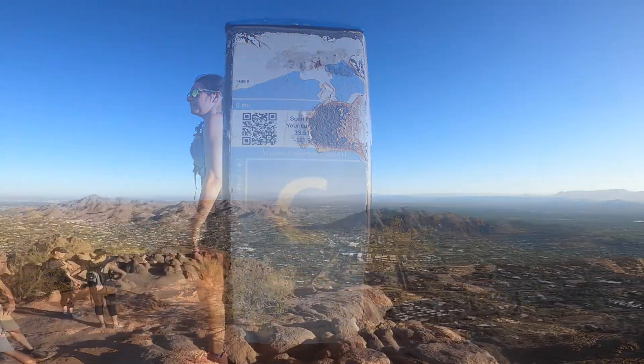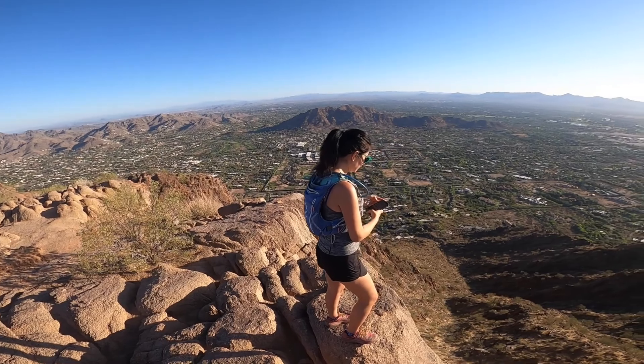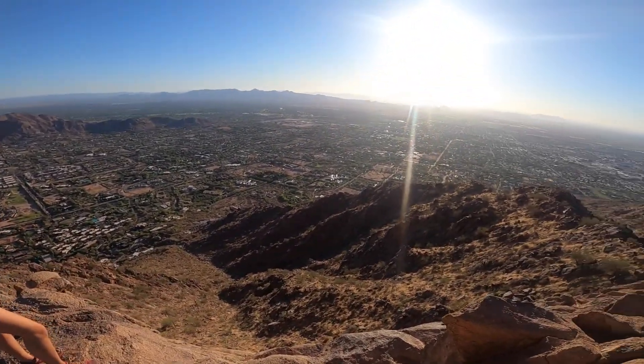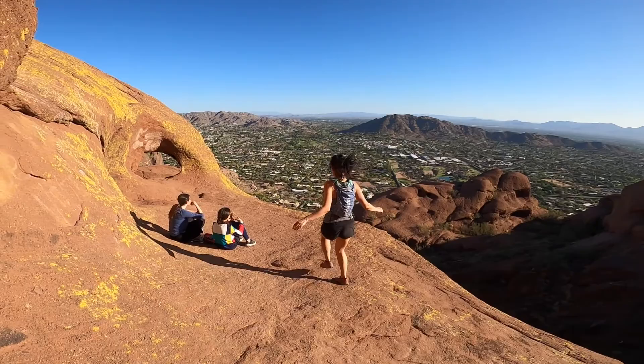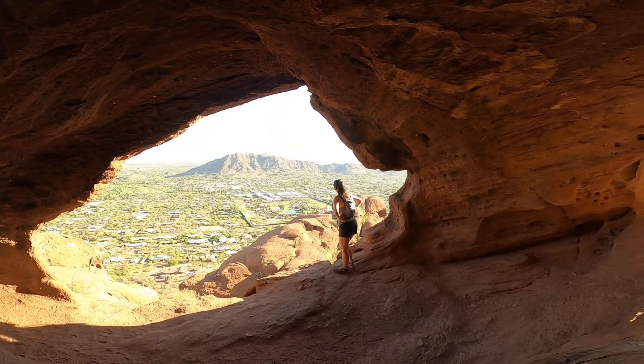With clear visibility, the views from the summit are some of my favorite of Arizona, as you can see a majority of the mountain ranges and peaks. On our descent down, we stopped by a hidden cave on the backside of the mountain. Have fun, be safe, and make sure to leave no trace.